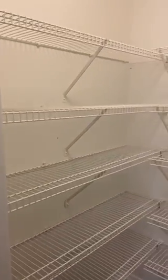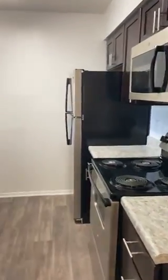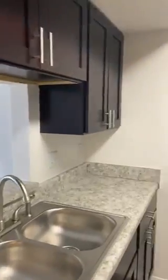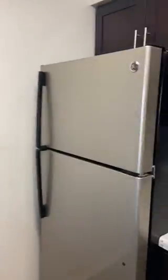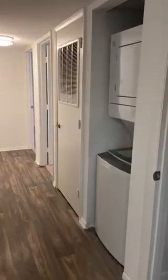Kitchen here, full-size appliances. This floor plan has a lot of linen and coat closets and extra space — here's one here.